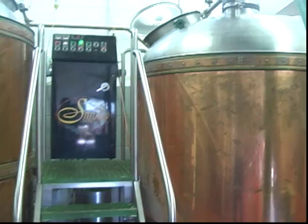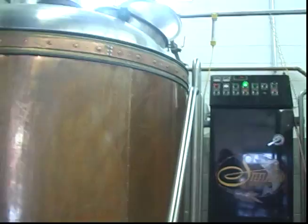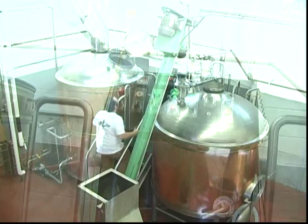The liquid is pumped from the mash and lauter tun here on the right into the brew kettle on the left. In the brew kettle, the liquid is boiled and other ingredients may be added at this point. The temperature is controlled by a computerized temperature system.